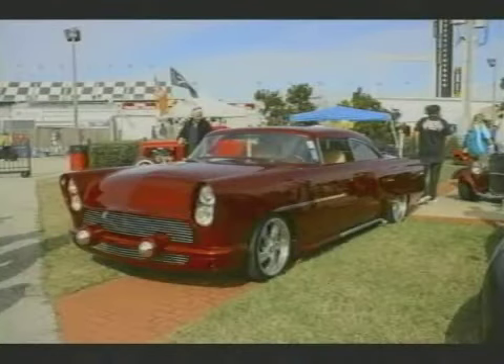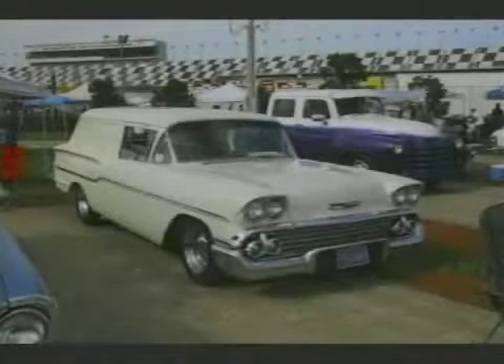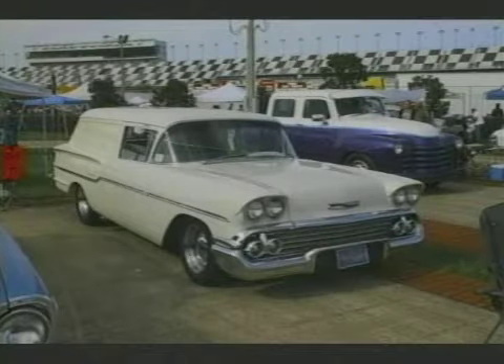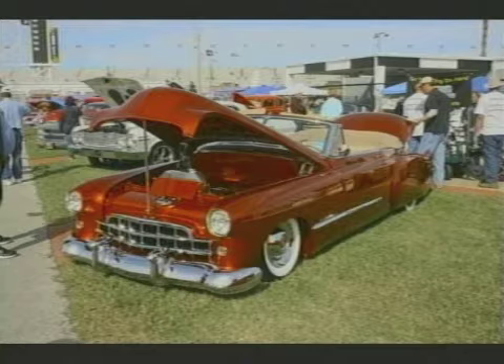A custom Ford — very custom. Now that's an incredible amount of work to get everything back together. Here's something you don't see all that often — a 58 Chevy Delray sedan delivery. You see some 57s, but you don't see very many 58s. That's beautiful. And that's about a 49 Cadillac, as I recall.